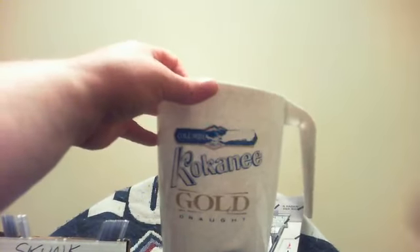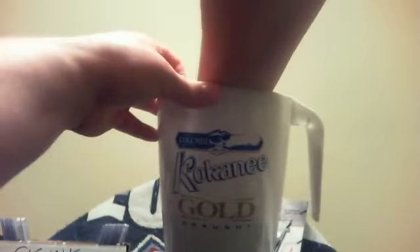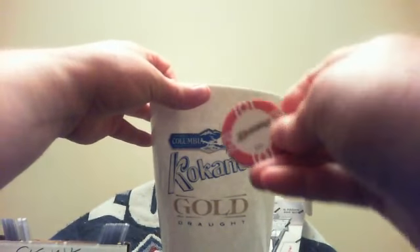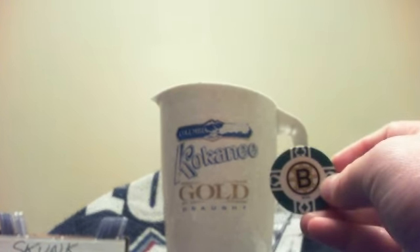First chip: the Rangers. Second chip: the Stars. Third chip: the Blues. Then the Anaheim Ducks. Then Carolina Hurricanes. Then the Boston Bruins — congratulations Mike Subterfuge! You shall get the quad. Let me mark that down — quad goes to Mike.